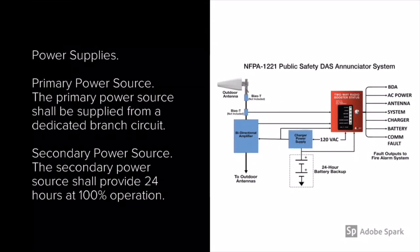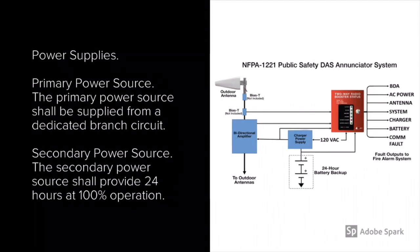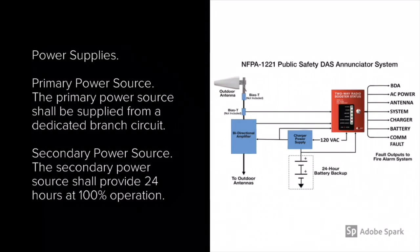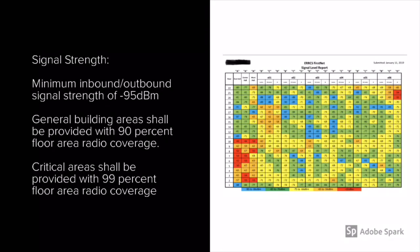Let's get started by looking at the power supplies. The primary power source is supplied from a dedicated branch circuit, just like a fire alarm system. The secondary power source is sized to provide 24 hours at 100% operation of the system. This is why when I start testing this system, I'm going to go ahead and remove AC power and test solely on secondary power.